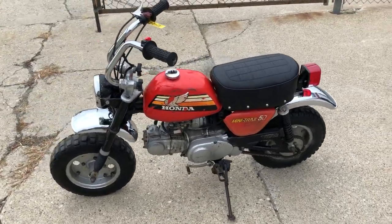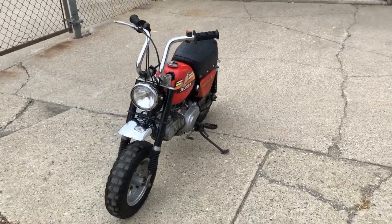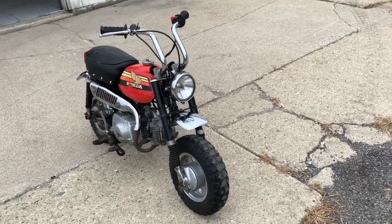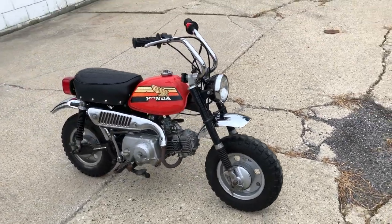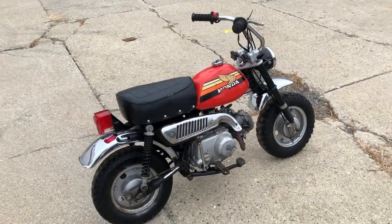Hey guys, ApprovalPowerSports.com here doing some videos with some stuff we just got in. Take a step back in time — the 1978 Honda Z50A for sale. Honda Mini Trail 50, hard to find. This one runs and stops.